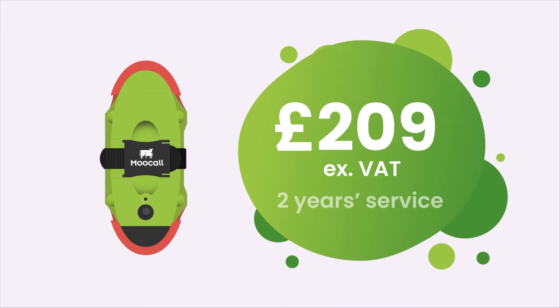Moocall Calving Sensor — now only £209 excluding VAT for two years of service.